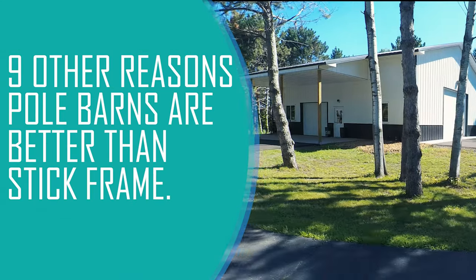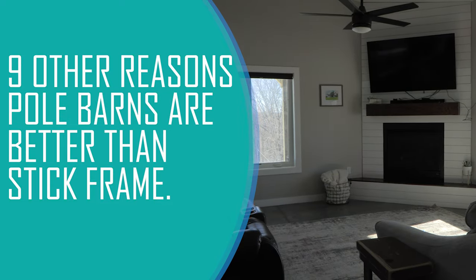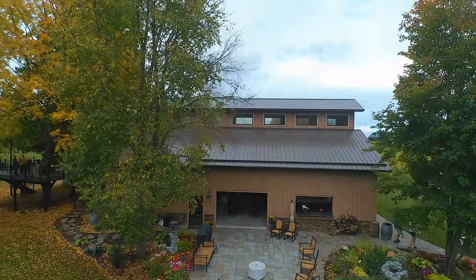Want to learn nine other reasons why pole barns have an edge over stick frames? Then just check out the link for the full blog post.